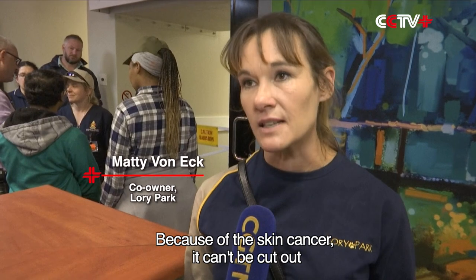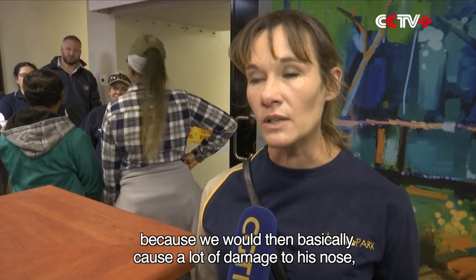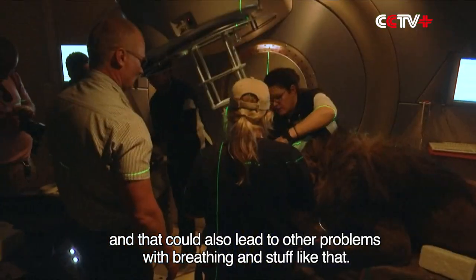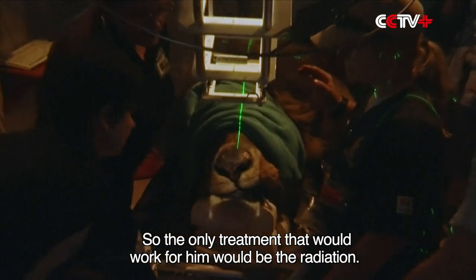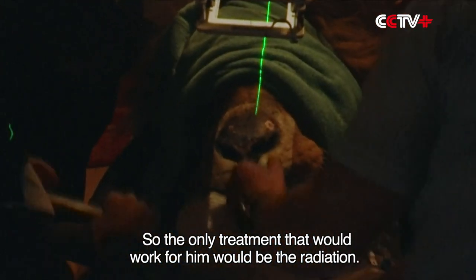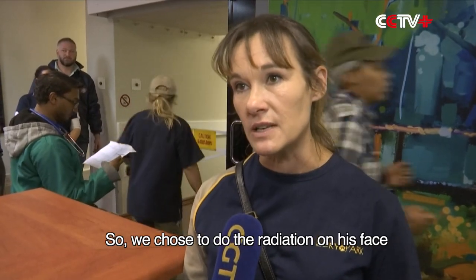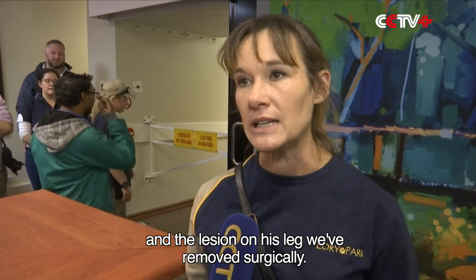Because of the skin cancer, it can't be cut out — doing so would cause a lot of damage to his nose, could even deform his face, and that could lead to other problems with breathing. So the only treatment that would work for him is radiation. We chose to do the radiation on his face, and the lesion on his leg we've removed surgically.